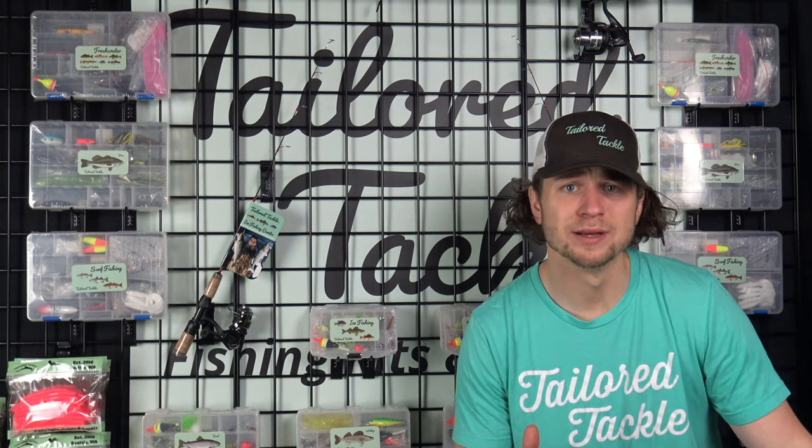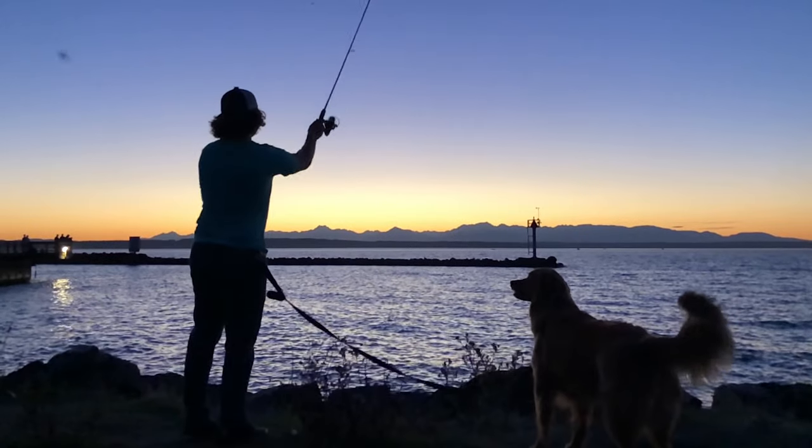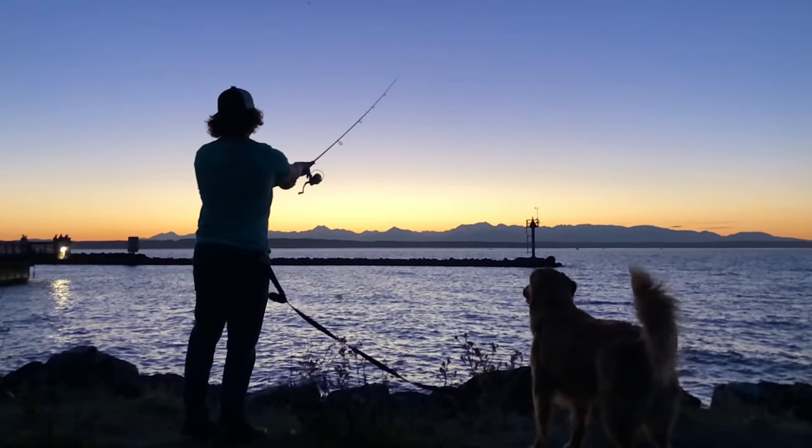We make using our tackle even easier by designing fishing rods and reels that allow you to target multiple species, or you can focus on a broad style of fishing.